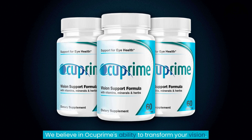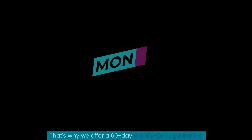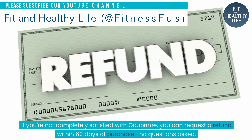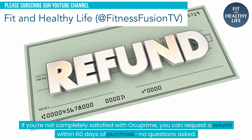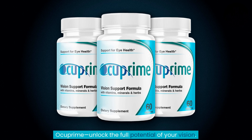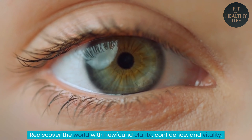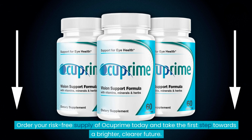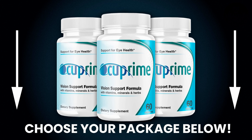We believe in Ocuprime's ability to transform your vision. That's why we offer a 60-day money-back guarantee. If you're not completely satisfied with Ocuprime, you can request a refund within 60 days of purchase, no questions asked. Ocuprime — unlock the full potential of your vision. Rediscover the world with newfound clarity, confidence, and vitality. Order your risk-free supply of Ocuprime today and take the first step towards a brighter, clearer future. Choose your package below.